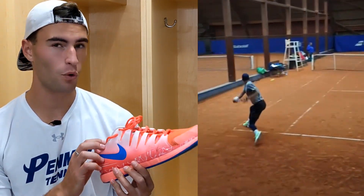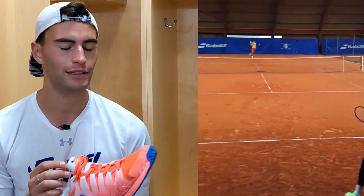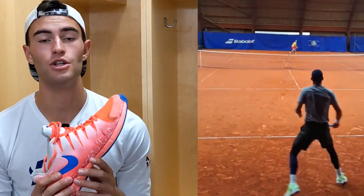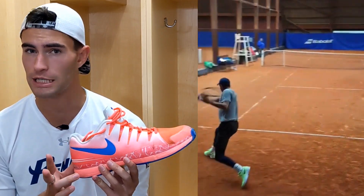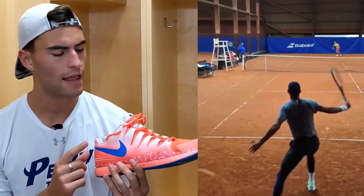So this is the Nike Vapor 9.5, and this shoe used to be so popular — four or five years ago. We're in 2023 now. They've come out with new additions to the vapor line ever since then: they had the 9.5, then the Vapor X, then another vapor, then the Vapor Pro, and now they have the Vapor Pro 2.